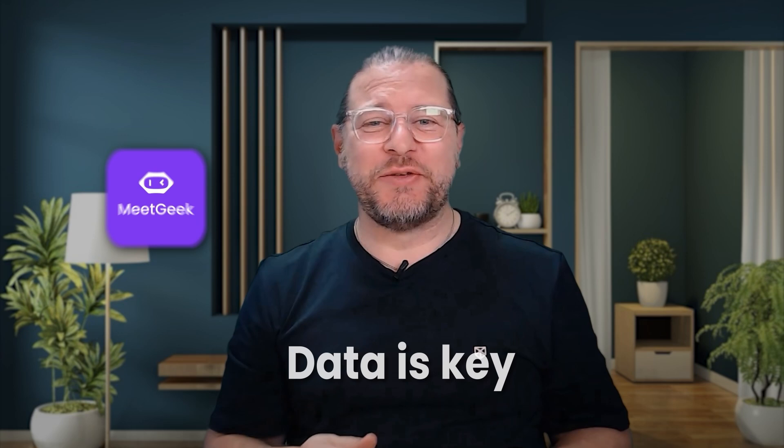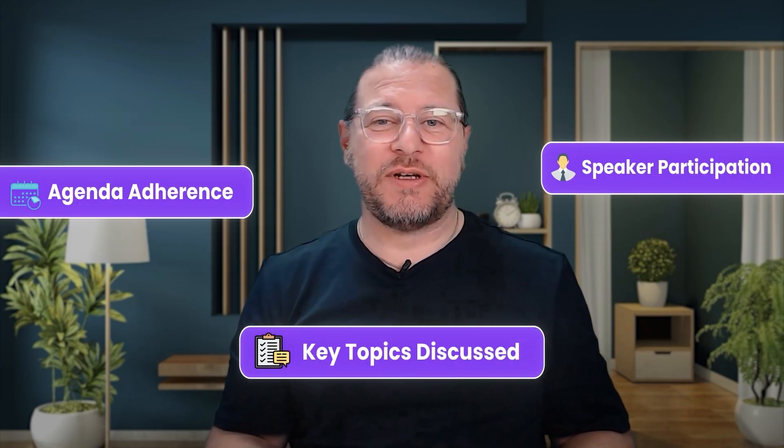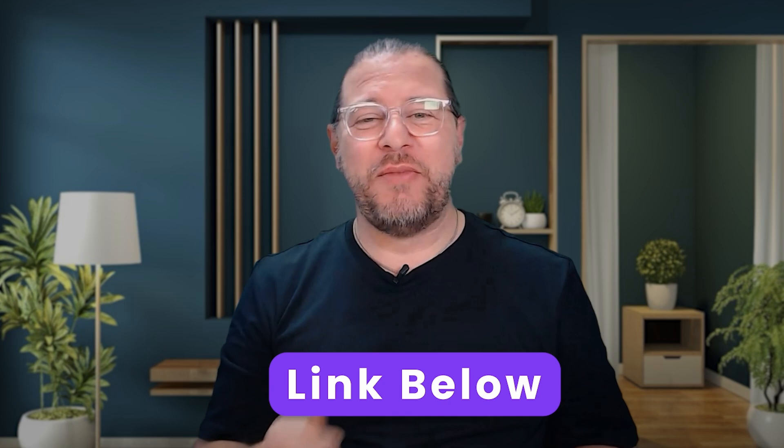You've probably heard it before: data is key. This is why MeetGeek also provides you with insights and analytics about your meetings — for example, speaker participation, agenda adherence, and what the key topics discussed were. This data can help you improve your meetings and make them more productive and efficient. And the best part: you can try out all of that for free. All you need to do is sign up with the link below.